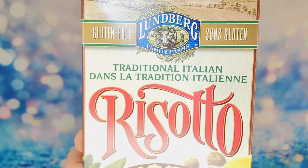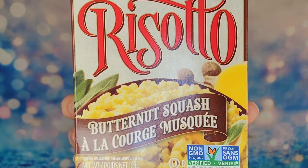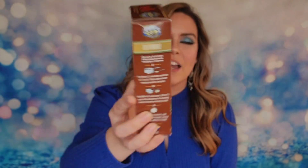Next I have a box of risotto — butternut squash risotto! It says it's naturally gluten-free, which is nice. It does have directions and nutrition labels on the back as well.